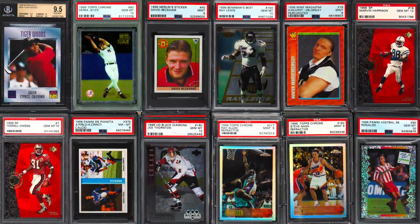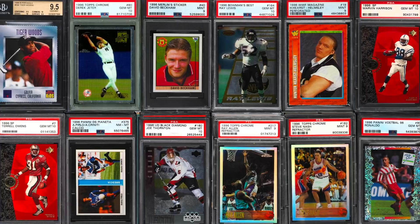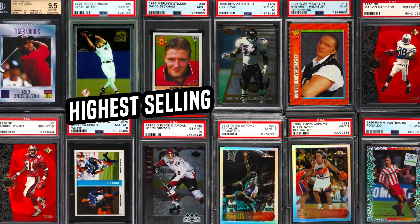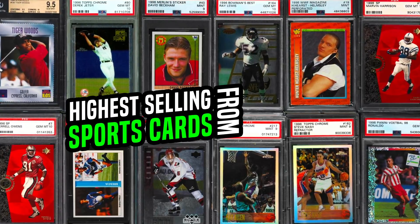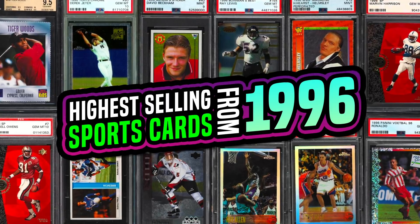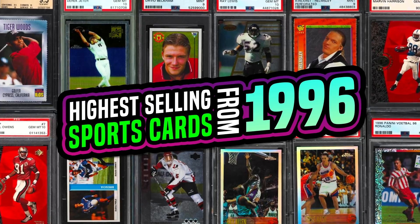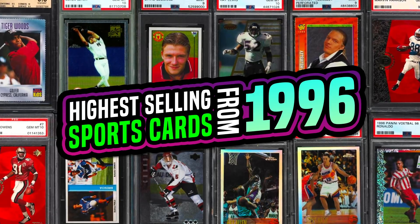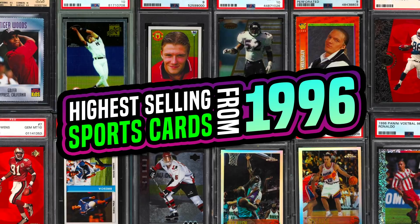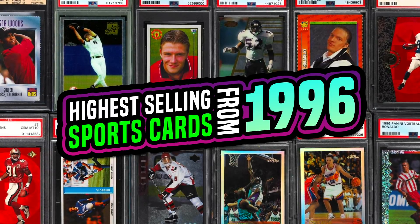What's going on guys, it's Matt with gradedcardinvestor.com back with another video. In today's video I'm going to cover the top 15 highest selling recently sold sports cards from 1996. This list could literally include nothing but 90s basketball insert cards, Jordan cards, Kobe rookie cards, however I wanted to include a diverse list — a little bit of everything, some low-end stuff, some high-end stuff, and mainly just hall of fame rookie cards. Without further ado, let's jump into this list.